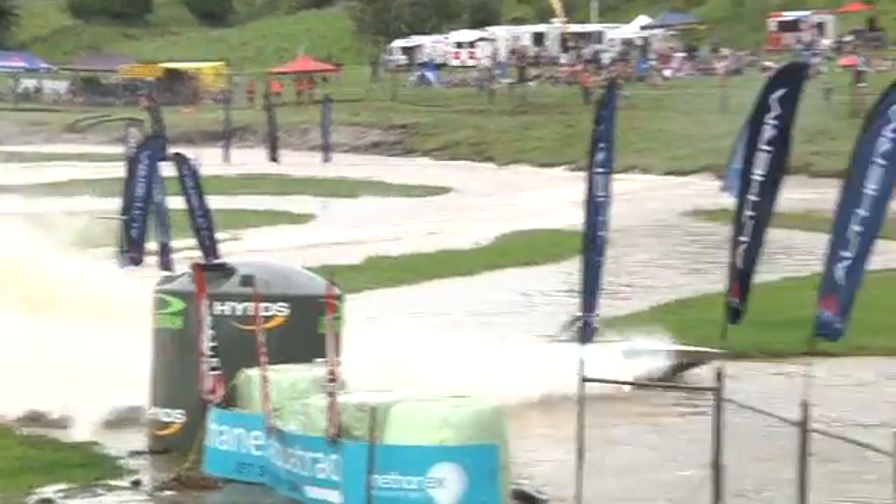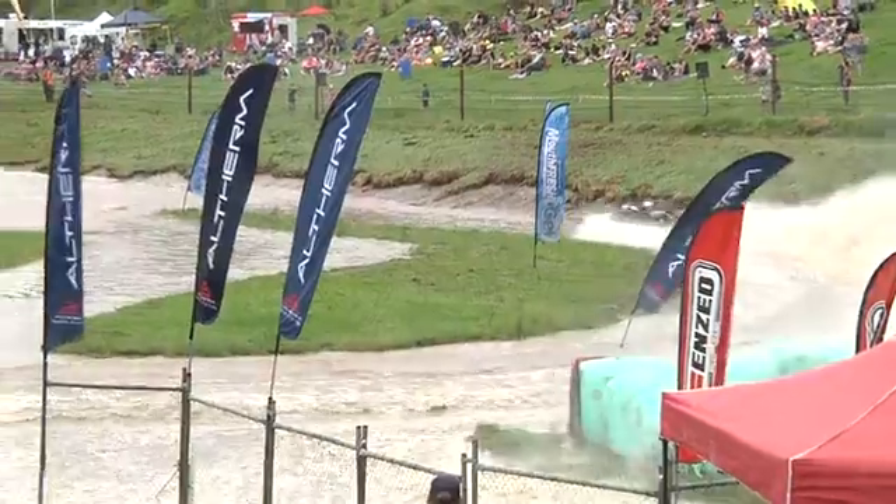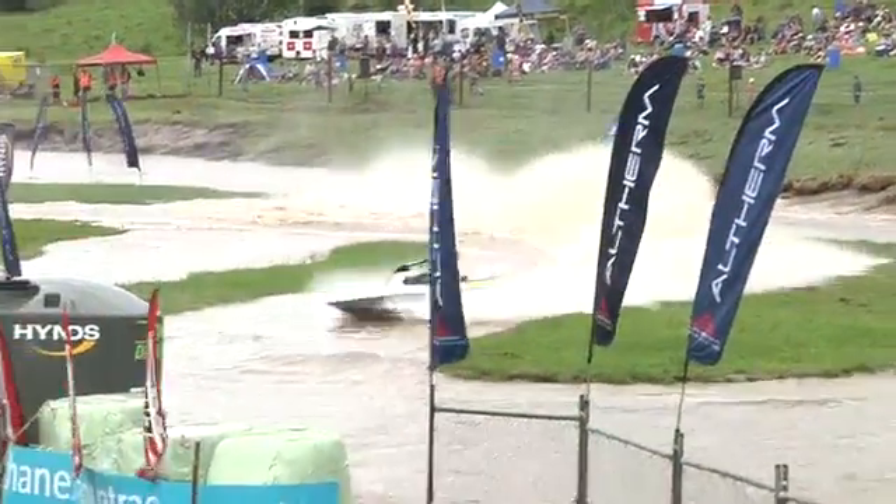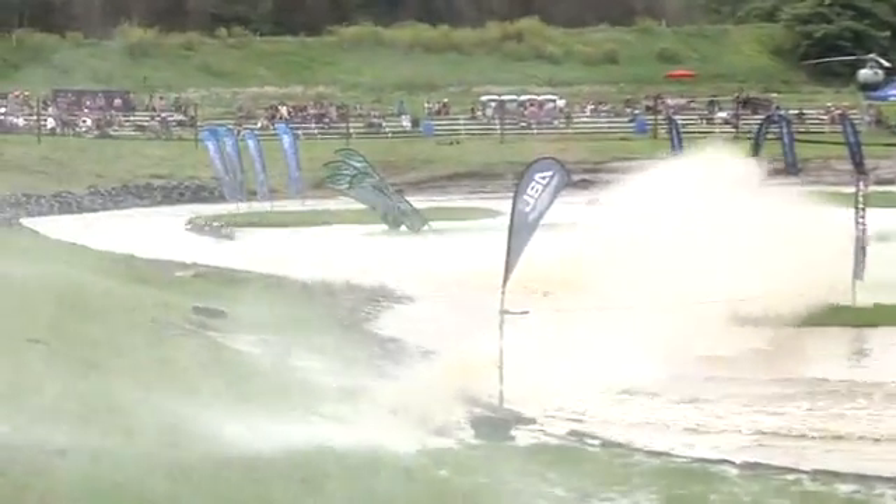Point shoot. He hasn't done this hairpinning well at all. That time, not too bad, still a little bit slow on the exit of it. That'll cost him a bit of time.